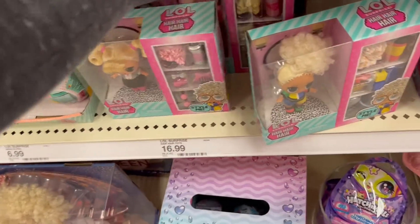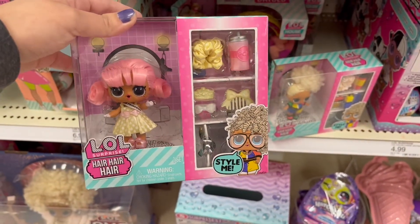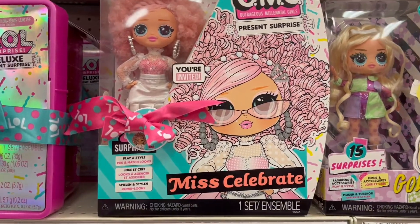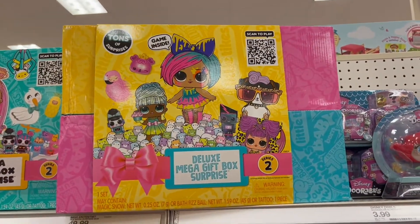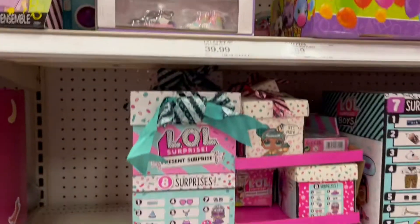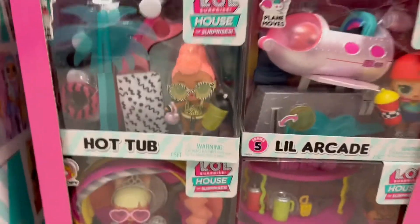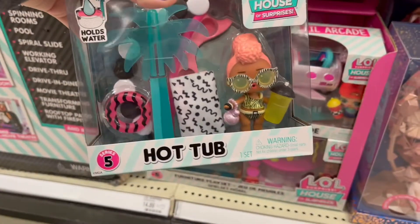They have different kinds to choose from — these are just some of the ones I saw, they're super adorable. Then we have the present surprise Miss Celebrate, she has really cool hair. We have the deluxe mega gift box surprise, this is a Series 2 box, and then down here we have more of the present surprise boxes.